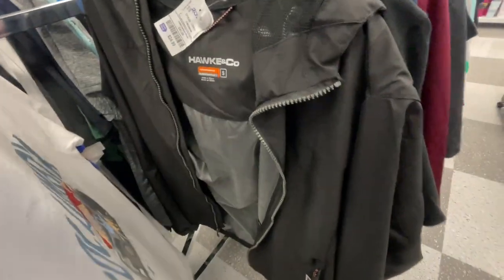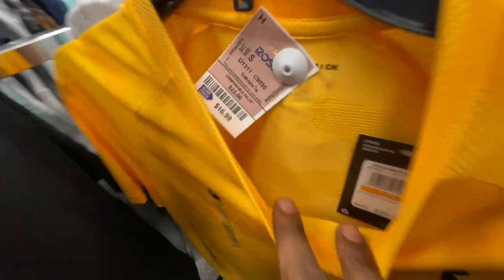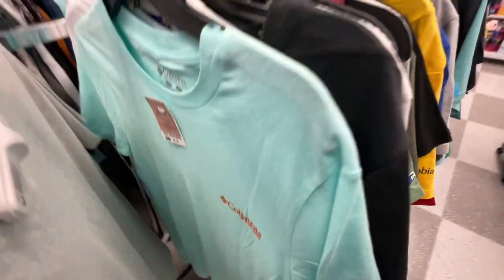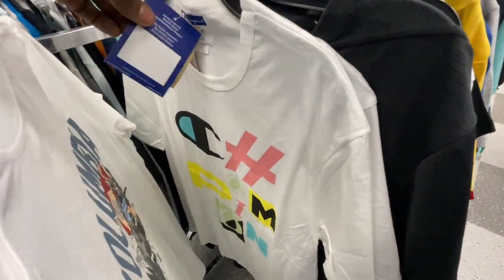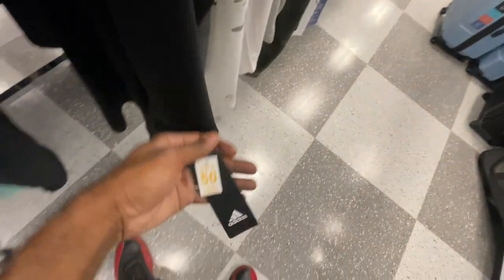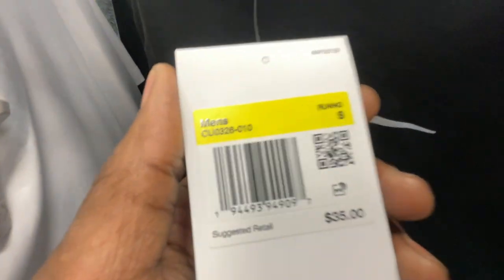Another Columbia t-shirt, a windbreaker jacket going for $25, more Champion t-shirts at $10, USA shirts, more NBA tees, Columbia, Champion. Here's an Under Armour t-shirt going for $16. I'm not sure why most Under Armour things at Ross go for more money, but the prices are a little higher. Let me know if you're picking up any of these Under Armour pieces. They've got a lot of different Columbia tees in here — more Champions, Adidas jacket for $22 retailing for $65, that's not bad.